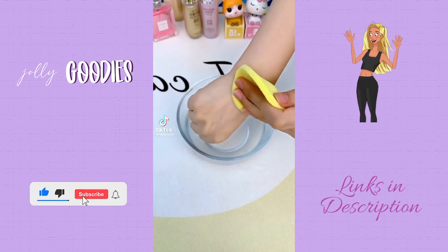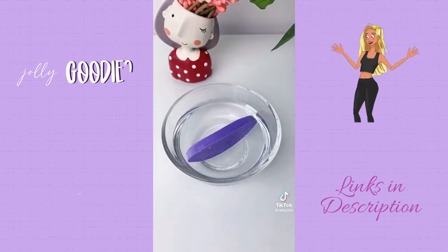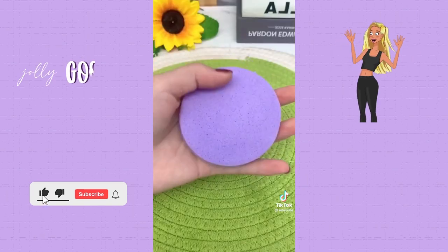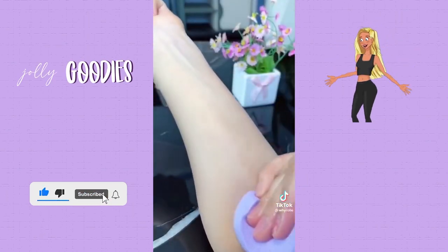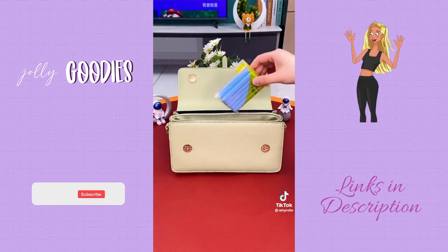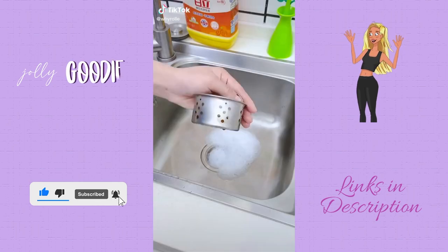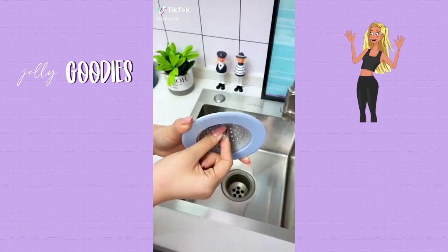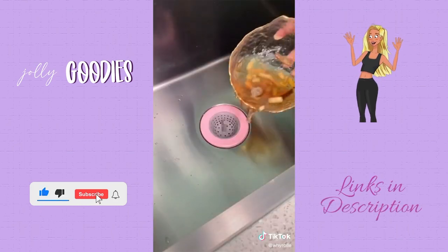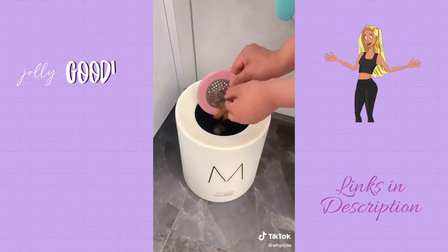Say goodbye to makeup remover wipes forever — these facial cleansing sponges are amazing at removing makeup and washing your face. They're extremely absorbent: they start out paper thin but when you add water they expand to their full size. It's recommended to replace these every two weeks, meaning the entire pack will last one full year. Also, this good grip silicone shower drain protector sits over your drain — it effectively catches hair while allowing water to drain. The stainless steel piece in the middle is weighted so it doesn't move, and it can fit over flat drains as well.